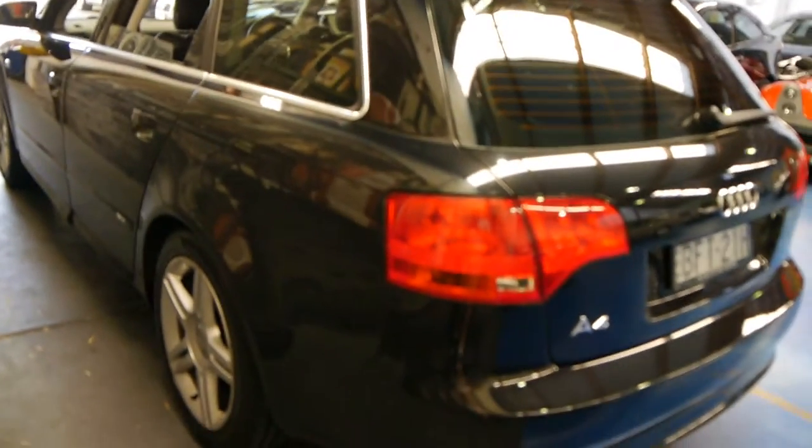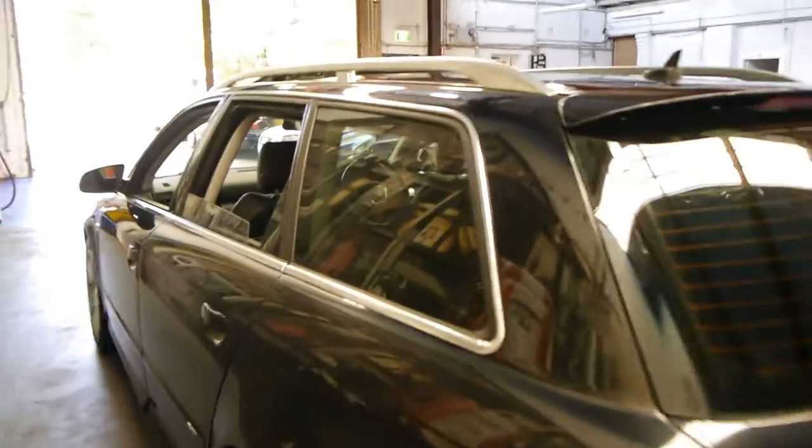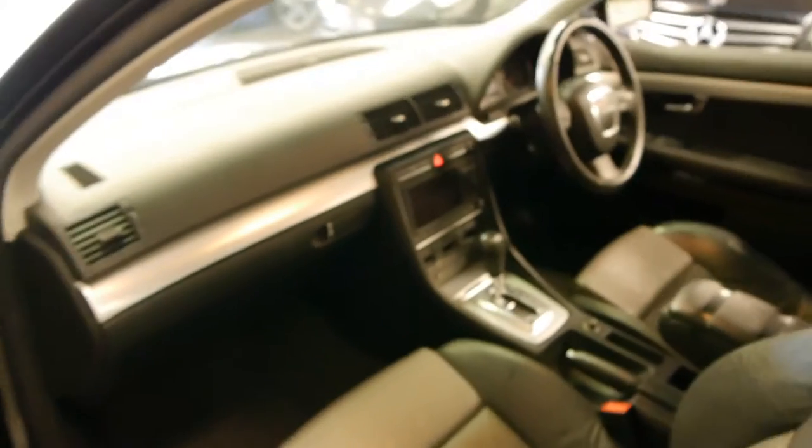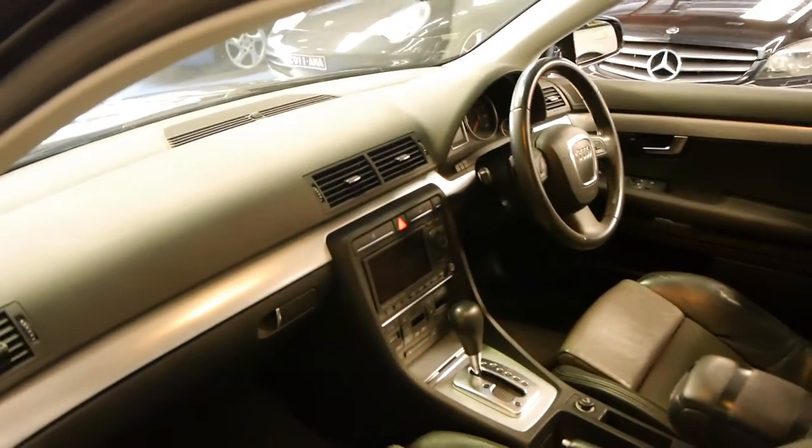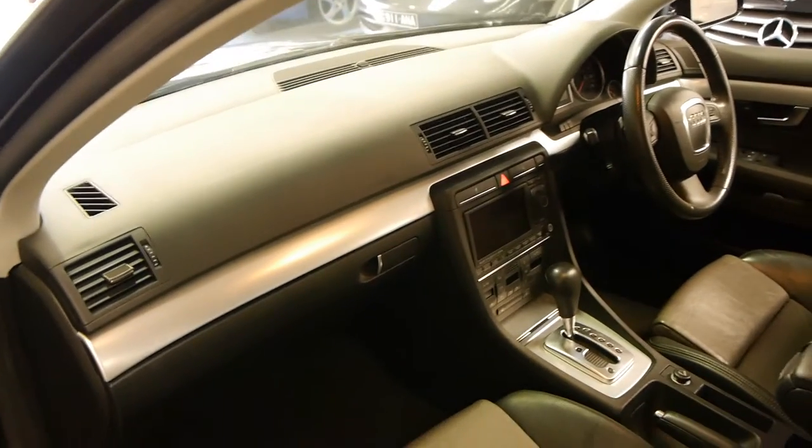As I said, for a family car it does seem to be in particularly good condition. The two-tone interior is absolutely excellent. It's pretty rare to see these with navigation. It's got dual-zone climate control as well — the air conditioning is ice-cold and the car starts absolutely perfectly.